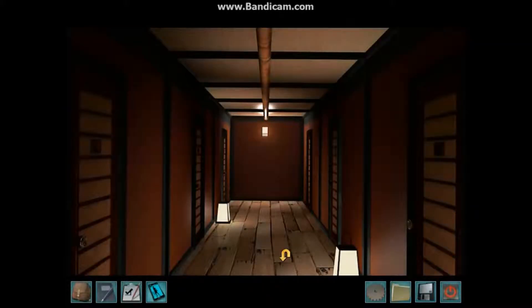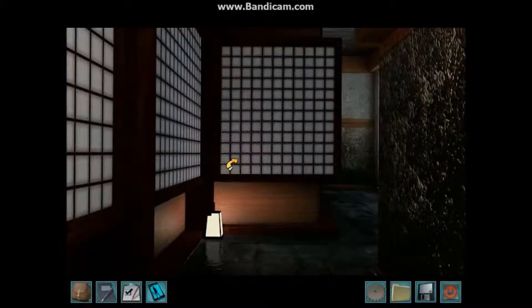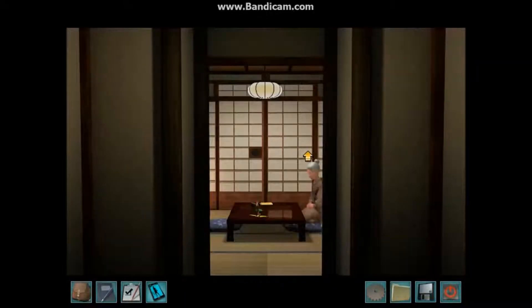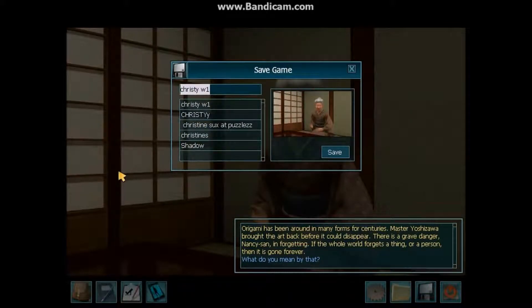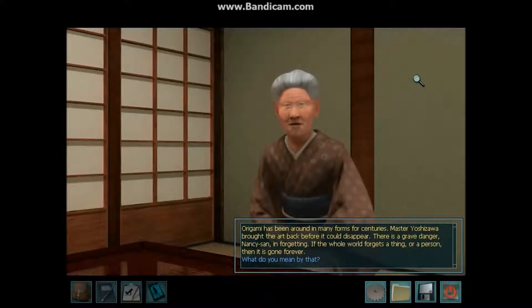Now we're about to come up on one of my favorite parts in the game. I think before we explore the baths, I'm going to go for the next lesson with Kai. Today I have a very important lesson — we will learn origami. Great, let's get started. Origami has been around in various forms for centuries. Master Yoshizawa brought the art back before it could disappear. There is a grave danger, Nancy-san, in forgetting. If the whole world forgets a thing or a person, then it is gone. Forever.